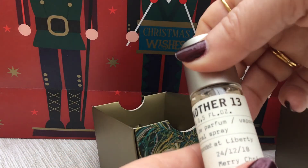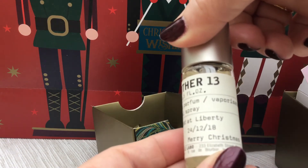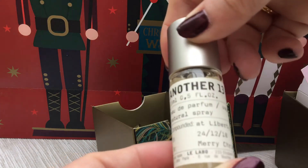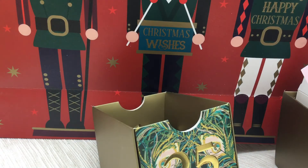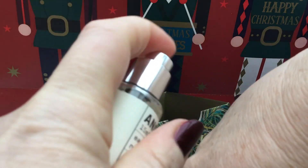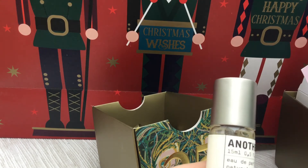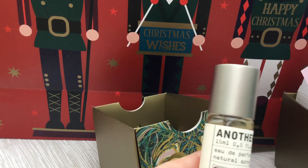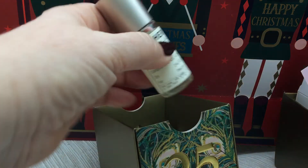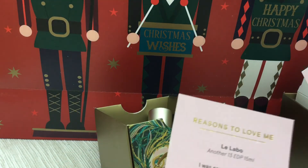This one is compounded at Liberty, and it's said to be Merry Christmas. I'm guessing it's called Another 13. Shall we try it? I'm going to have to look up what the notes are on this. It's very fresh, quite grassy. I'd say this was definitely a green fragrance, but I'm not too sure what else is in it. It's smelling quite alcohol-y on my hand from an early spritz.